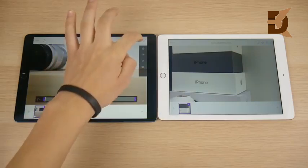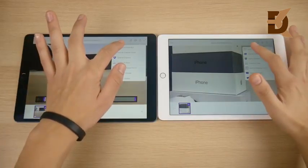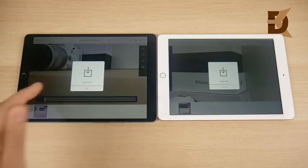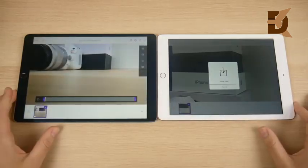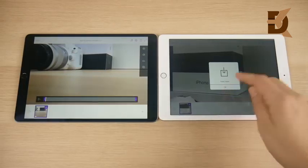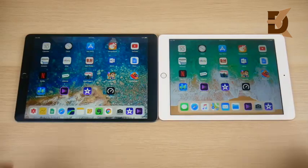Now we have two videos loaded up — we're going to see which one can render video first, saving both to the camera roll at the same time. Three, two, one. The Pro with its better power should absolutely finish first — it's only a one-minute clip, but the A10 Fusion shouldn't be too far behind. And there it goes — video saved on the Pro. We're still waiting on the 2018. This is where the Pro takes the lead with heavier tasks like video rendering.